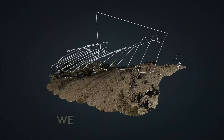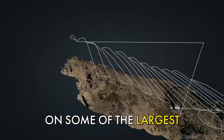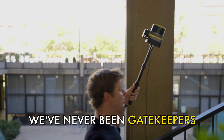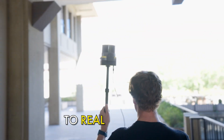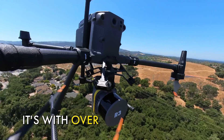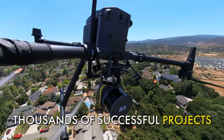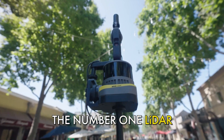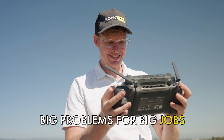For over five years, we at Rockrobotic have worked with thousands of surveyors on some of the largest, most challenging jobs in the world. We've never been gatekeepers. Our mission has always been to provide real solutions to real problems. Our experience isn't just with equipment — it's with over millions of acres of data processed and thousands of successful projects. We are the trusted resource, the number one LiDAR equipment and software team dedicated to solving big problems for big jobs.